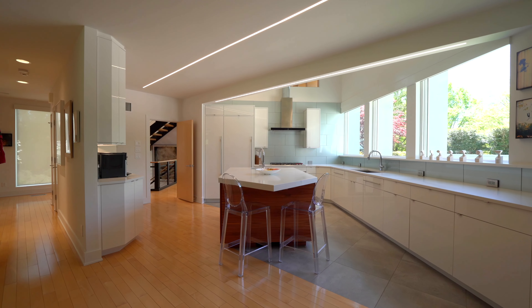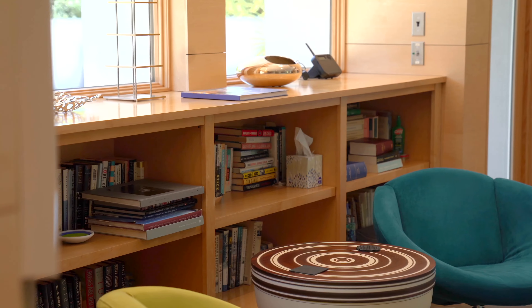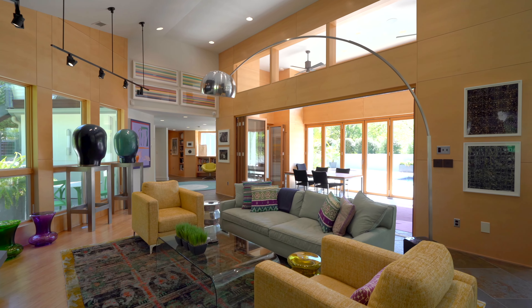The state-of-the-art kitchen with Sub-Zero and Wolf appliances is adjacent to a large family room with a fireplace, billiard area, wet bar, and casual dining, and opens to a limestone terrace with a custom spa and pool.